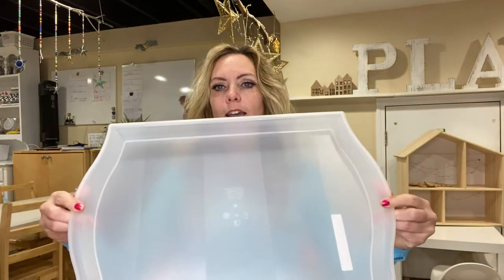Anyway, I'm just going to share a few of my favorite products that really help my classroom run nice and smooth and make it so that I have individualized spaces for the kids. So the first thing I'm going to show you are these awesome IKEA trays.